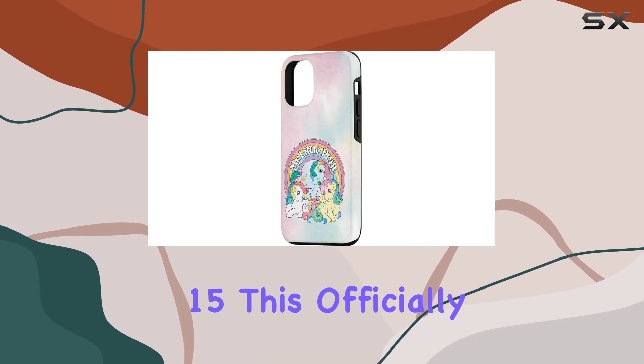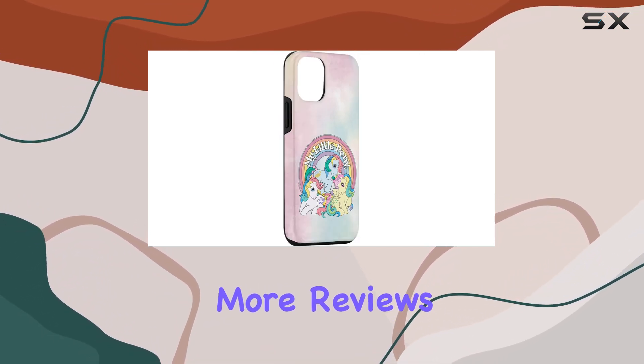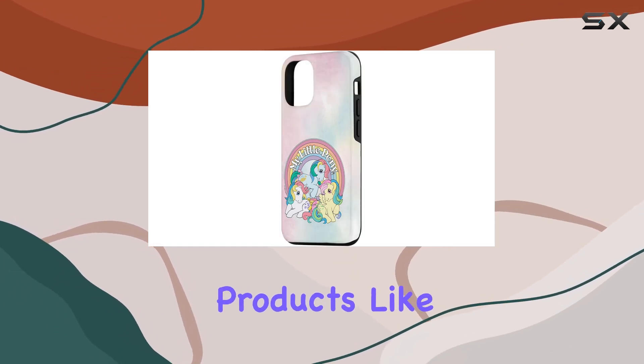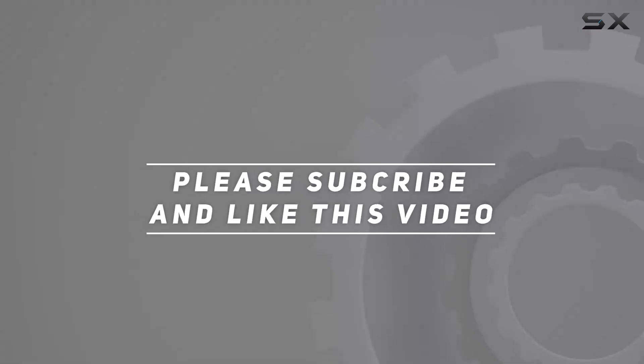Whether you're a long-time My Little Pony enthusiast or just looking for a fun and protective case for your iPhone 15, this officially licensed accessory is worth considering. Stay tuned for more reviews and don't forget to subscribe for the latest updates on fantastic products like this one. Check out the video description for the updated price, and thank you for watching.